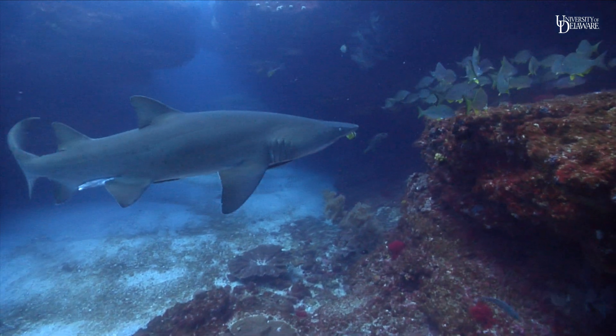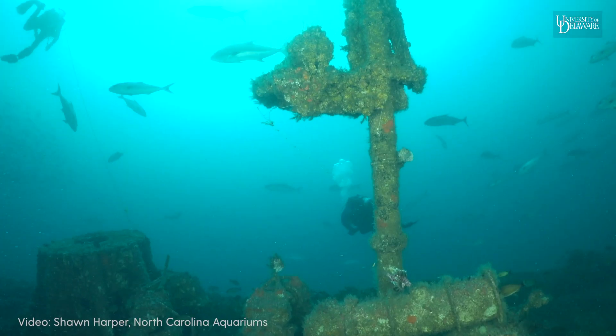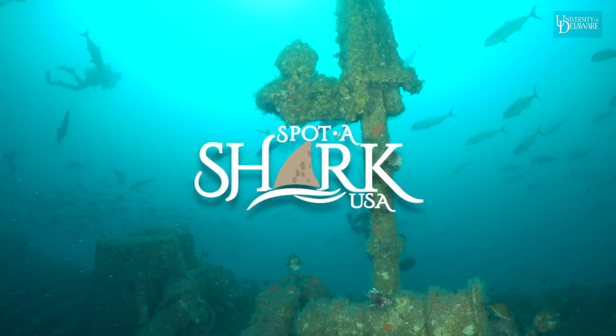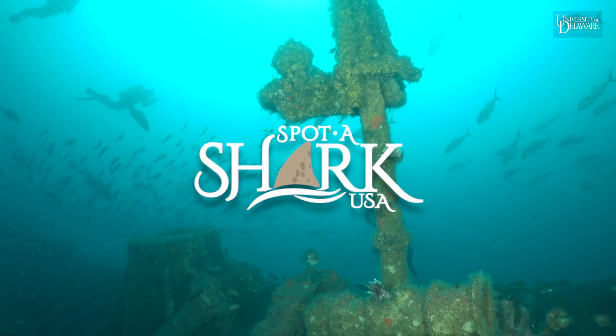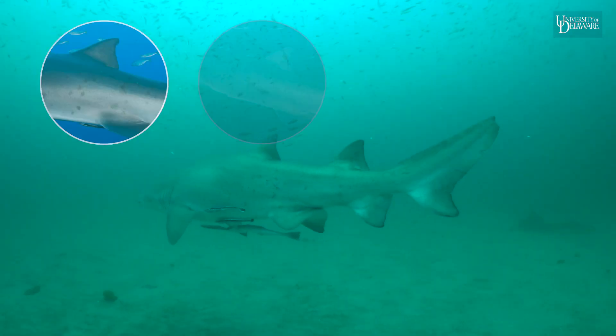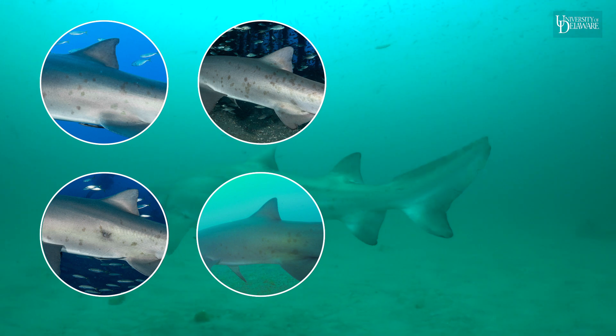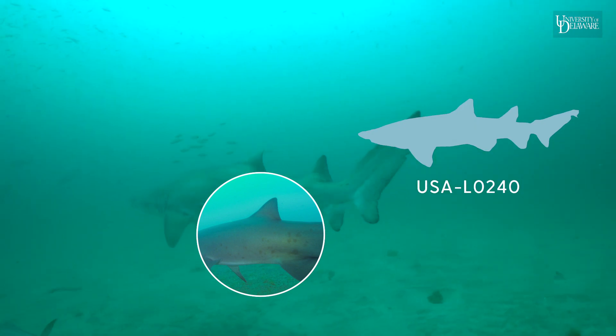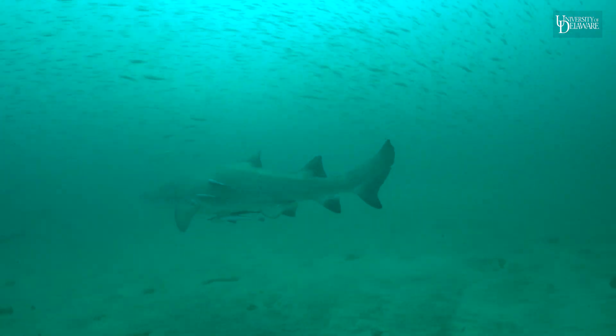For my research data, I'm using uploaded photos from recreational and professional divers as part of a citizen science research project called Spot a Shark USA. Each shark has a unique spot pattern on its side that can be used to identify it from other sharks. This is how we can record the number of sharks present and which sharks return to the same location.